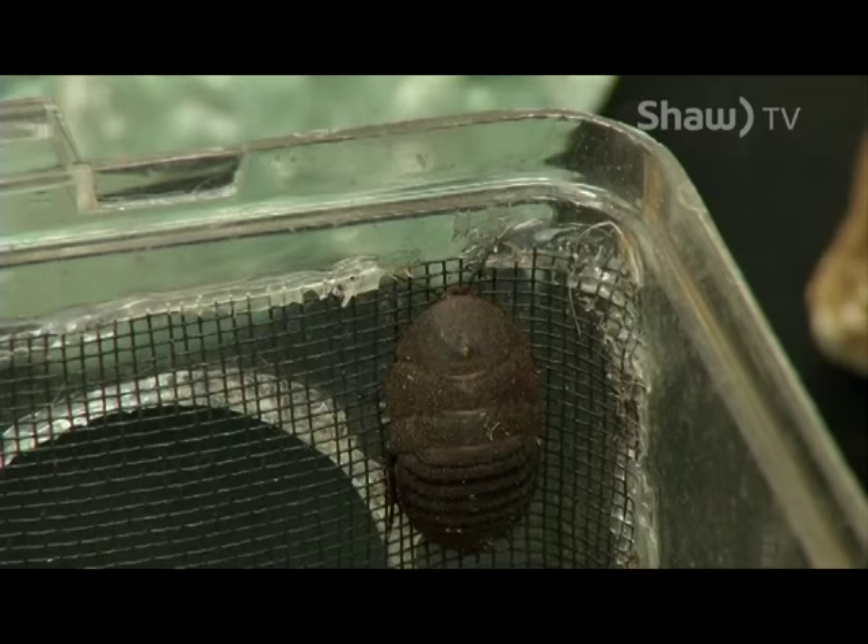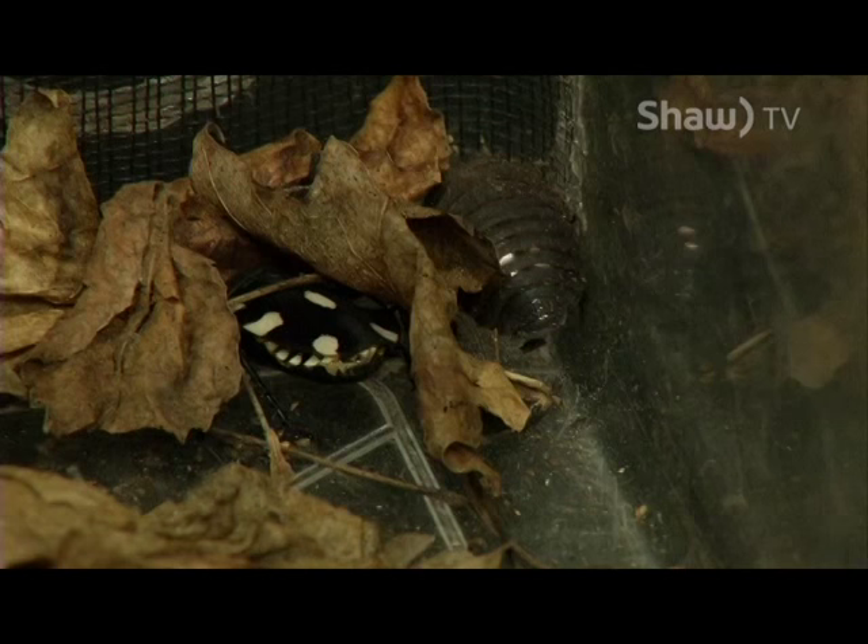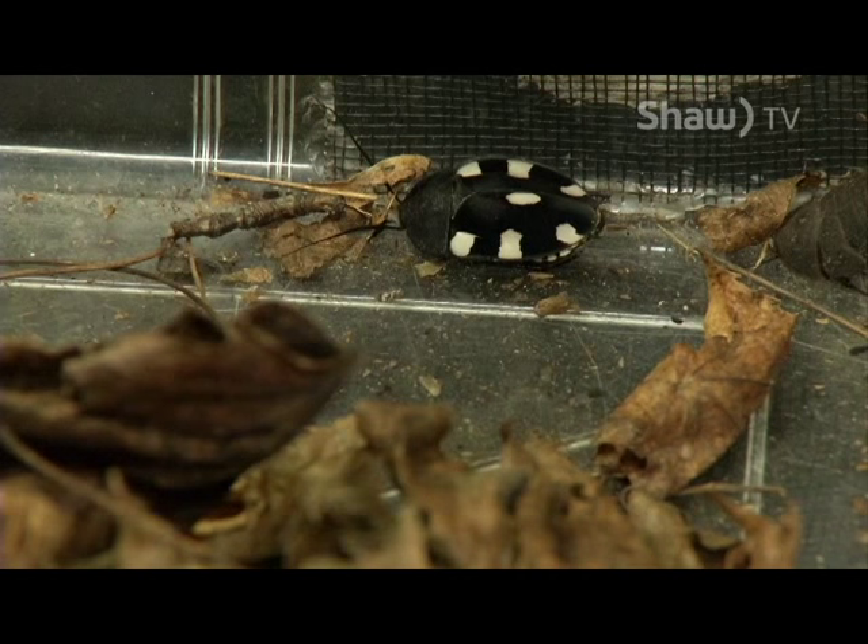There are over 4,000 species of cockroach in the world and only about four of them are pest species. These guys won't enter a human home — they're from southern India and primarily live in the leaf litter of forests. Thanks for tuning in and learning about the Indian Domino Cockroach. Tune in next time to learn more about one of our other species.